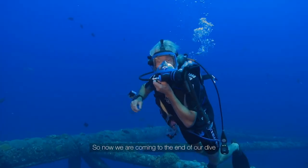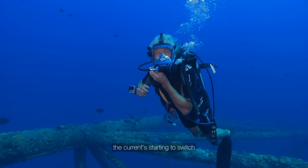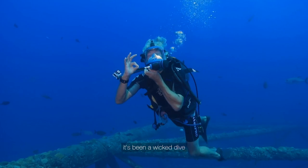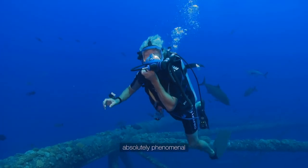Now we're coming to the end of our dive. The current's starting to switch — it's time for us to head back up to the surface. It's been a wicked dive. Absolutely phenomenal.